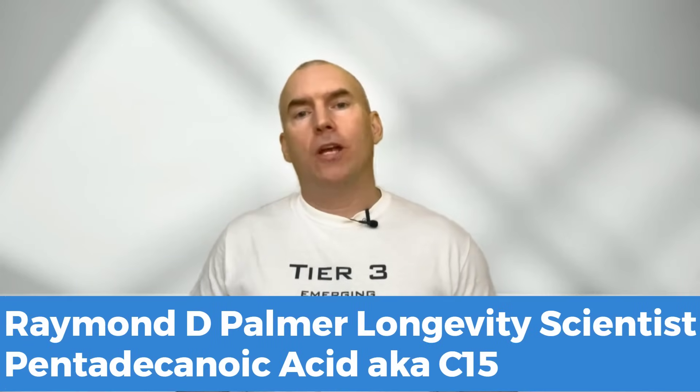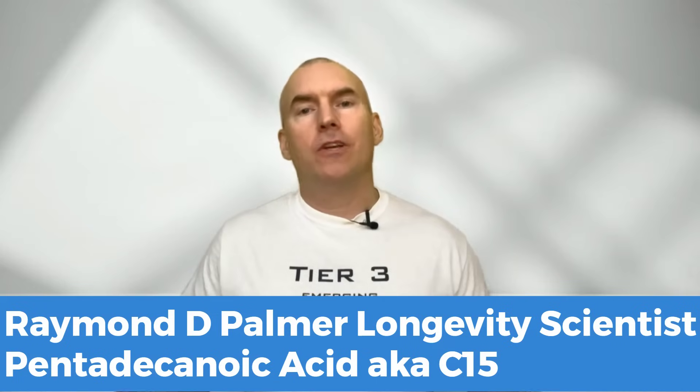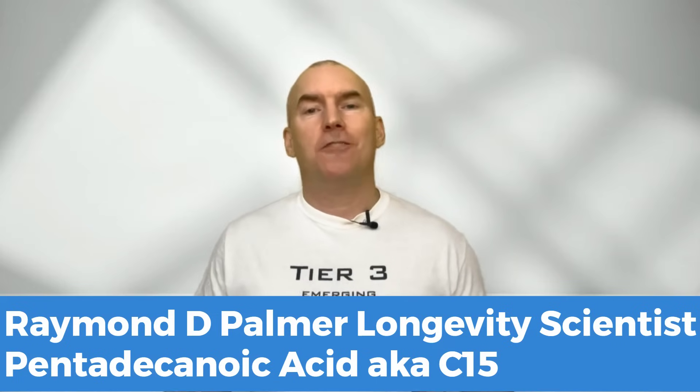Welcome back to the channel where we dive into the latest longevity and health products. Today we're diving into an intriguing compound, C15, also known as pentadecanoic acid. I'm going to first show you what it does and then how you can get it from foods, so let's jump in.